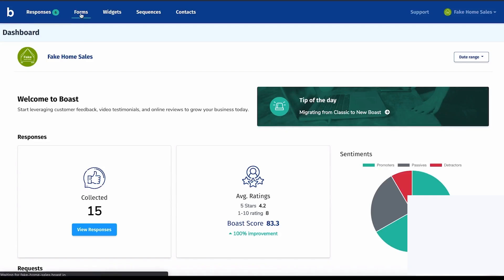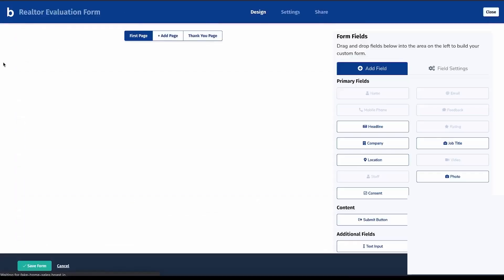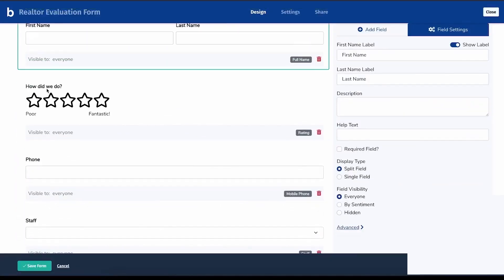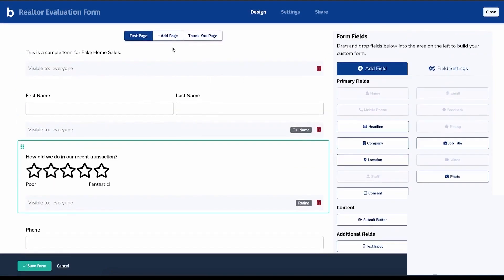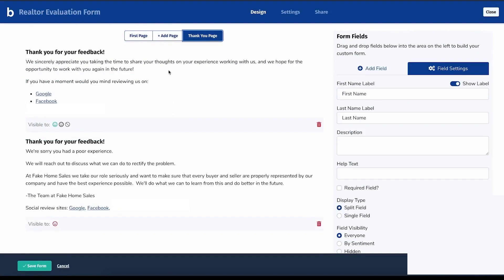First, Boast. Boast is a video testimonial software that helps businesses collect, manage, and share customer feedback easily. It allows you to gather video, text, and star rating reviews through customizable forms and display them directly on your website. Whether you run a real estate business, an online store, or a service-based company, Boast makes it simple to turn customer feedback into marketing content that builds trust and attracts more customers.